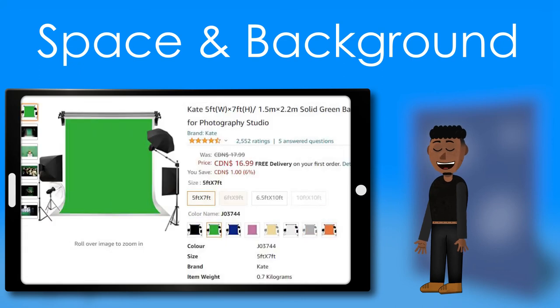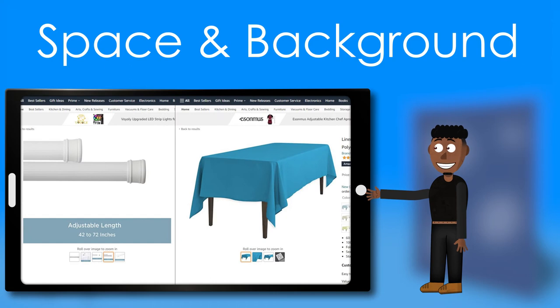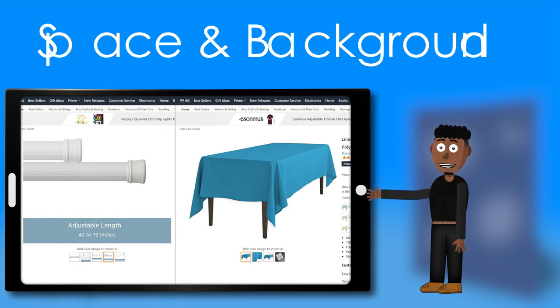There are several low-cost backgrounds and background stands on Amazon, but on a tight budget, any cheap matte fabric on a set of hooks or a shower curtain rod will do nicely.